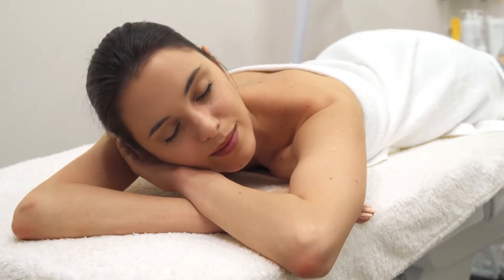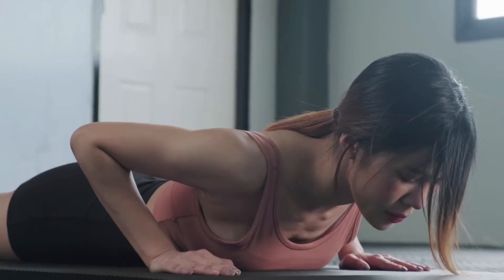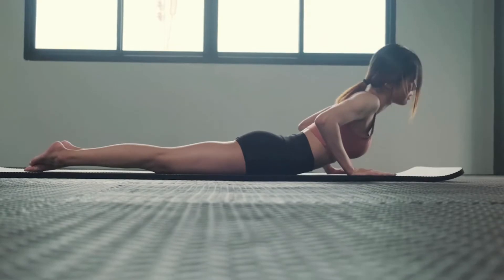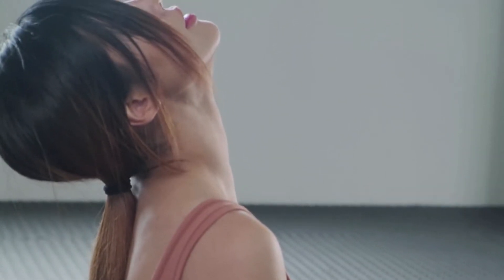Being a naturally therapeutic posture, lying down or prone posture is known to stabilize and strengthen our core, release our lower back, align our spine, and help us relax and de-stress.